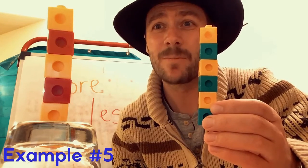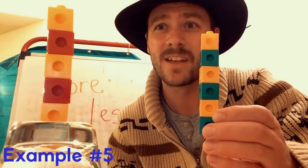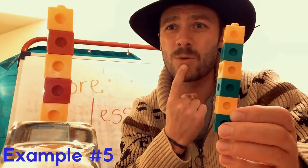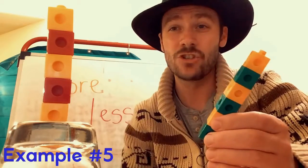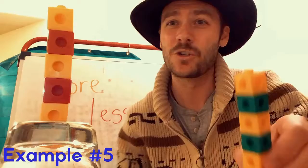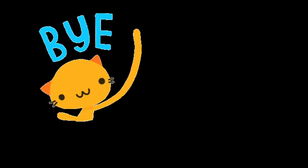Awesome job today, preschoolers! You're welcome to post some videos on CESA for your answers — I'd love to see what you come up with. Make sure we're using our words and language: "Teacher John has four more" or "two less," or "teacher John has more cubes" or "less cubes." We'd love to hear your words, preschoolers. Awesome job! Great job with the math day. I'll see you again soon. Bye-bye!